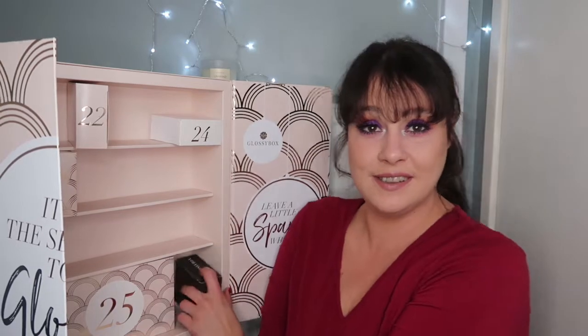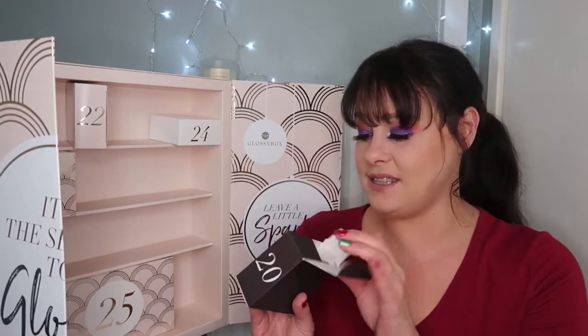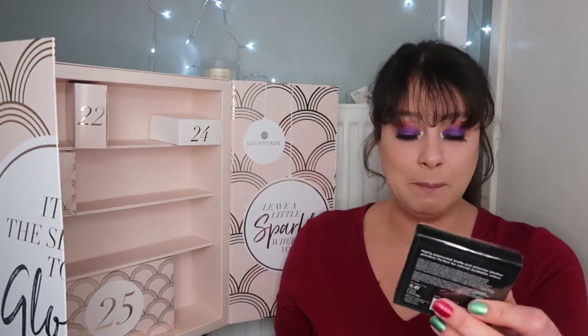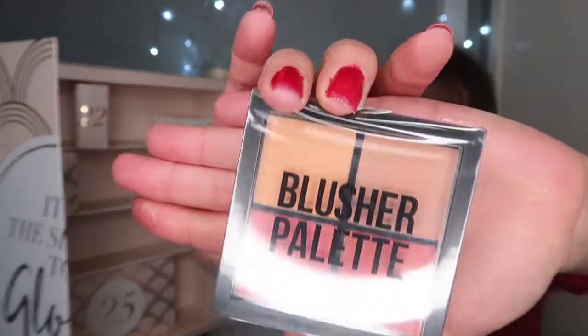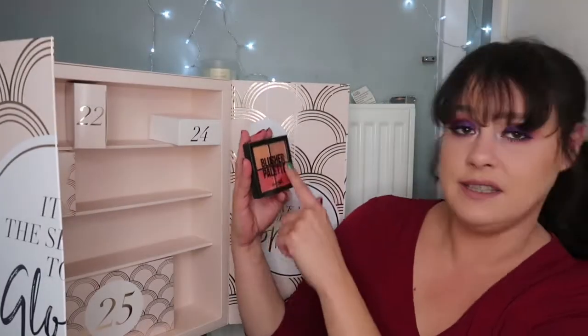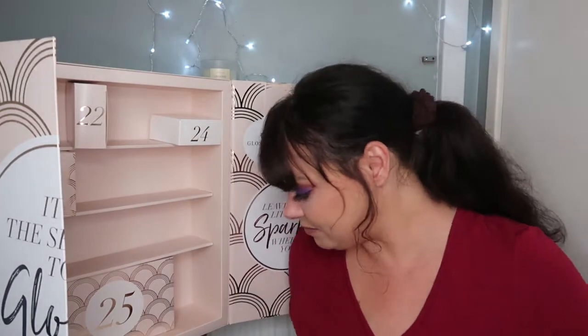Let's move on to item number twenty. I love makeup — I love the selection of makeup, skincare and hair care, nail care. I just love this Glossy Box for 55 quid. This is the Barry M blusher. I really love these colours of blush. I'm not going to open it just in case I'm going to gift it, but actually this really excites me. And this is worth £5.99.